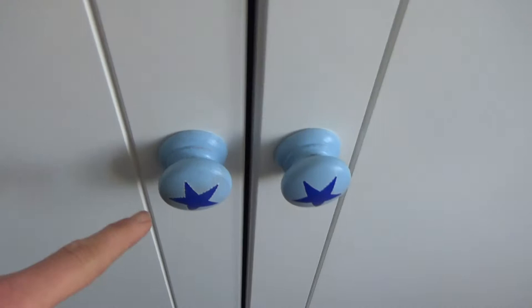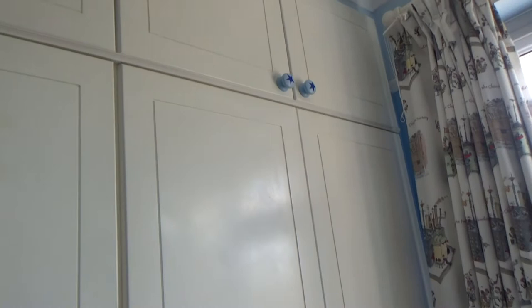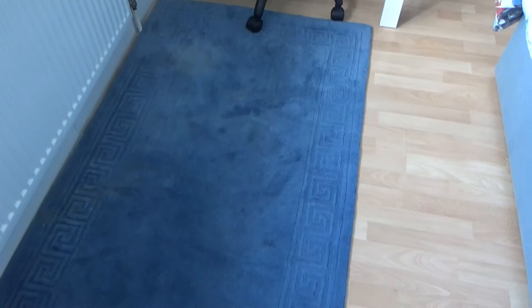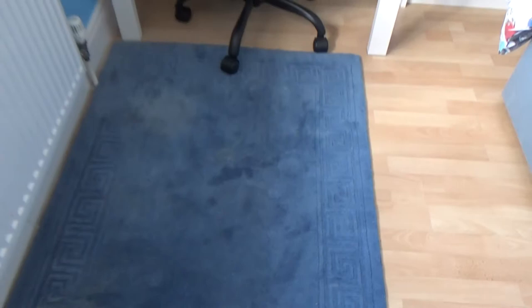I'm going to use gloss on this part and also gloss over the wardrobe handles as well. Ted doesn't like the handles — he says they're too babyish — so I've now painted them white with gloss. I also wanted to clean the carpet. We've had it for years and it was in Ted's last bedroom in our old house, and it's got a few stains I want to try and get out. I tried bicarbonate of soda first, but I did end up using carpet cleaner as well.